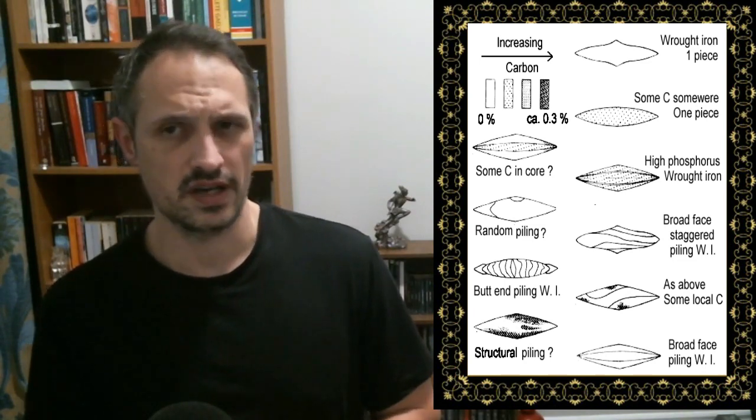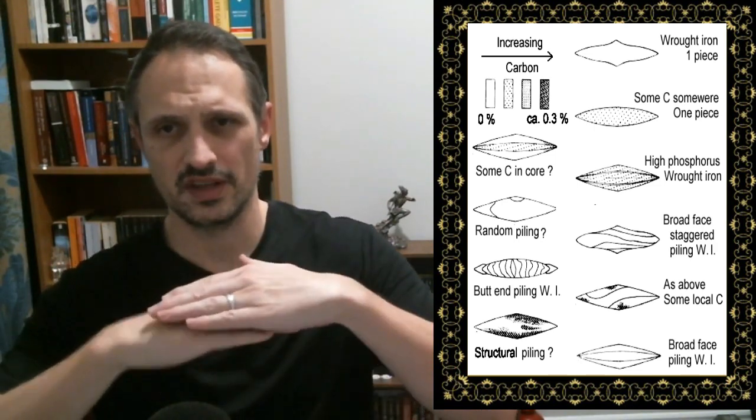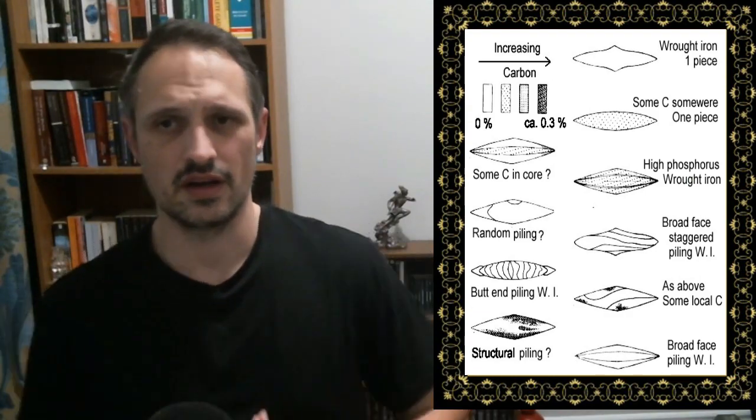They were also doing layered welding techniques — taking different layers of different metals and welding them together to create one solid piece. They would often have fullers down the blade, sometimes double fullers. The blades, especially during the later period, were very wide and very hefty — they look like they would be fairly weighty in the hand. Not nimble fencing weapons, but this is because they were used together with a shield. There was no idea of trading blows back and forth with a sword — you would strike with the sword and defend with the shield.